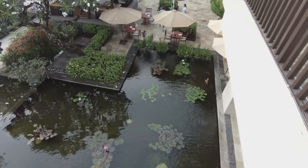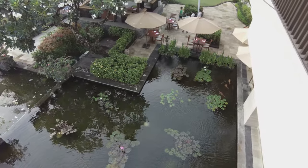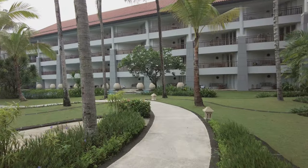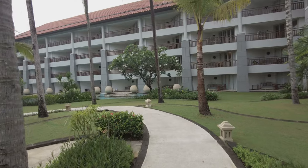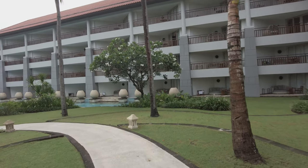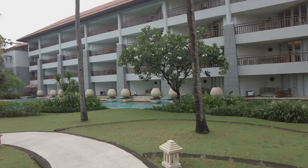I arrived a little before check-in time and my room was not ready. Let's take a short walk around the pool area while we wait. As we make our way to the pool, let's chat about the Conrad brand.